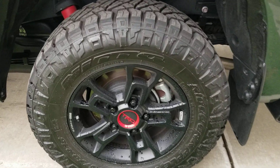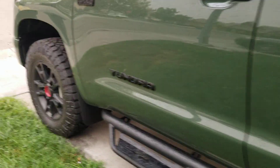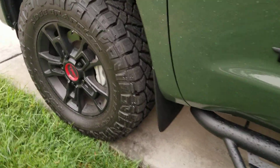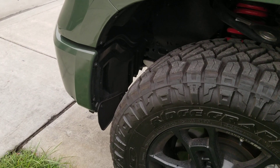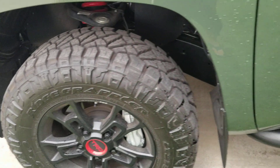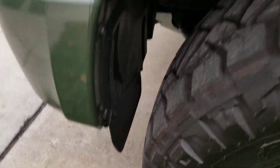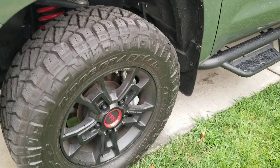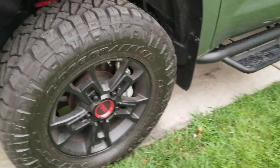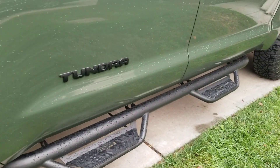Going with the 275/70/18 meant I didn't have to make any changes — I still kept the rear and front mud flaps. I knew that if I went with the 295s I would have had to remove those, so I decided to go with this size for now.